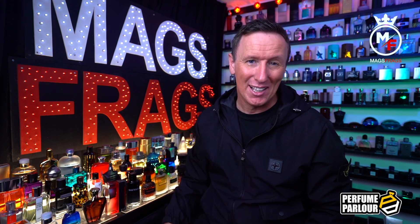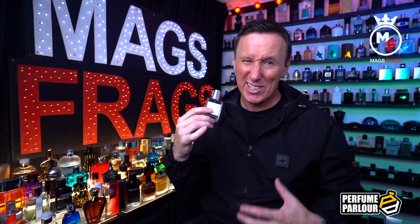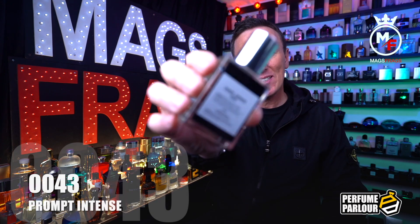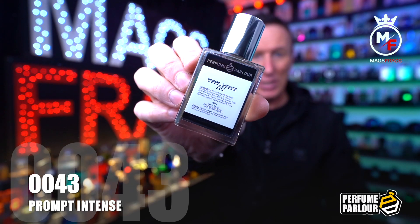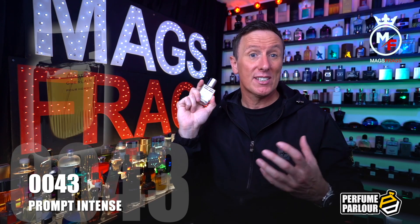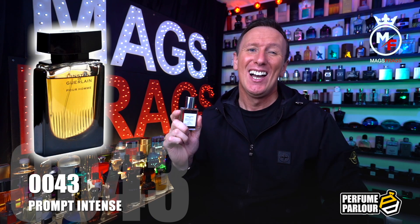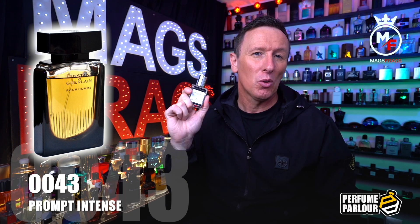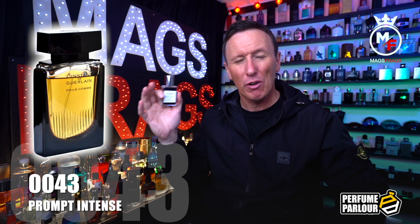The third one on the list is yet again another absolute banger, and the original was discontinued years ago so the chances of finding an original bottle now are slim to none. This goes by the name of Prompt Intense For Men and the Perfume Parlour code on this one is 0043. This is a copy of L'Instant de Guerlain Pour Homme Eau Extrême — it comes in the bottle with the black base rather than the totally clear glass bottle if you're not familiar with the original.